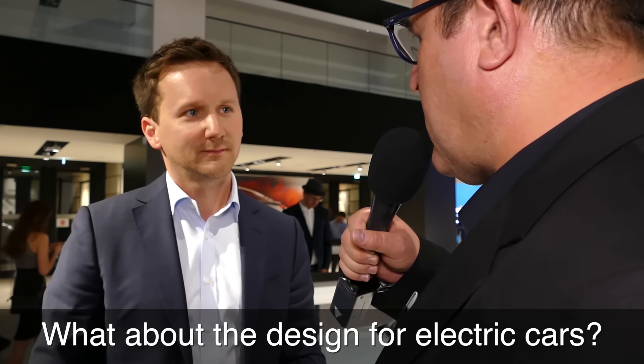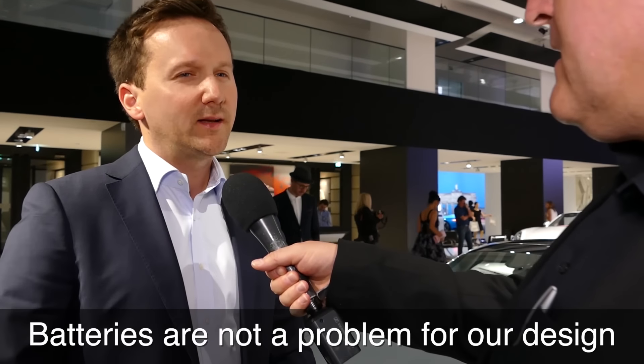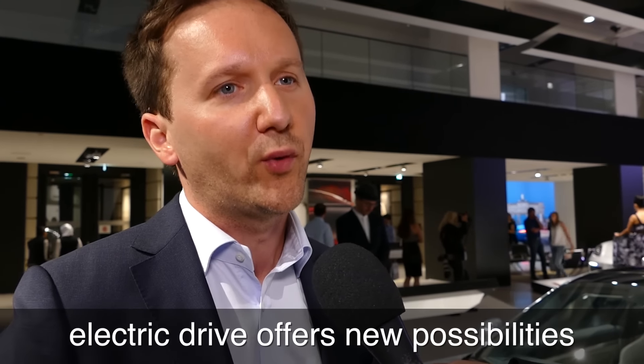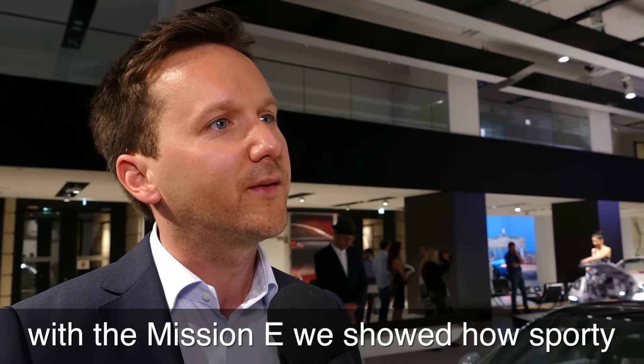We are at the Berlin Design Night. Independent of Porsche, what makes good design? Well, I think it's important for design that it works well — not only in the automotive industry but also in general.